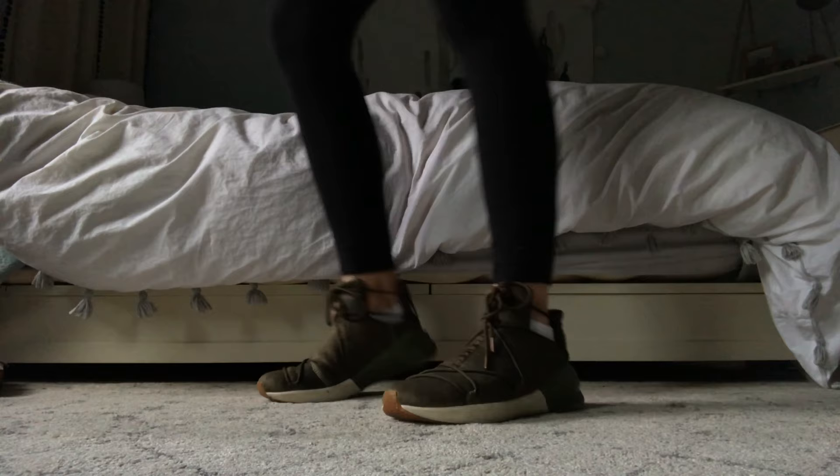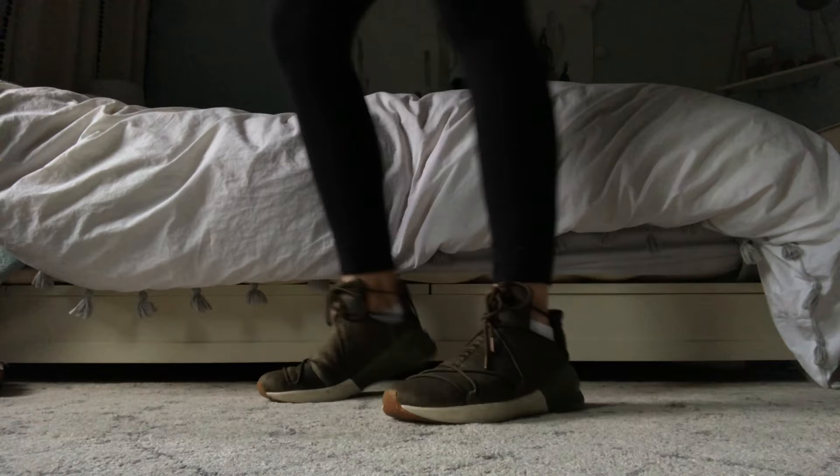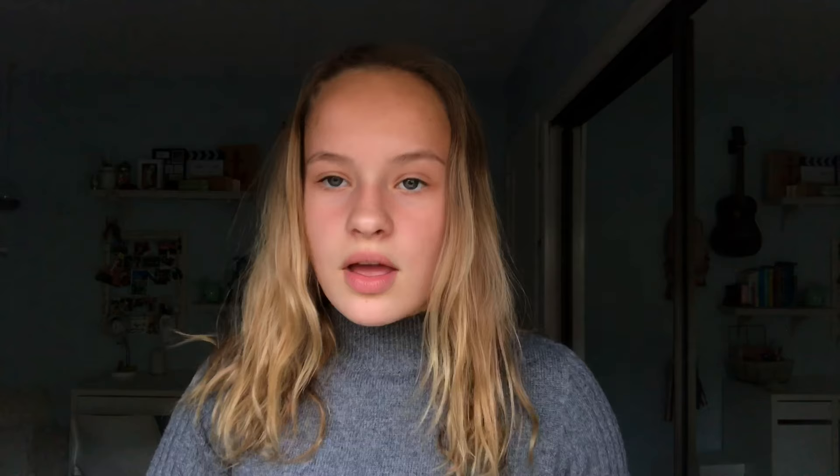Next I have these green Pumas, and oh my gosh, I'm in love with these shoes. I don't wear them that often because I'm so scared of getting them ruined, but they're just so nice. There's something about them that I love — I don't know if it's the color or this whole lace-up detail here, but they are just so nice.